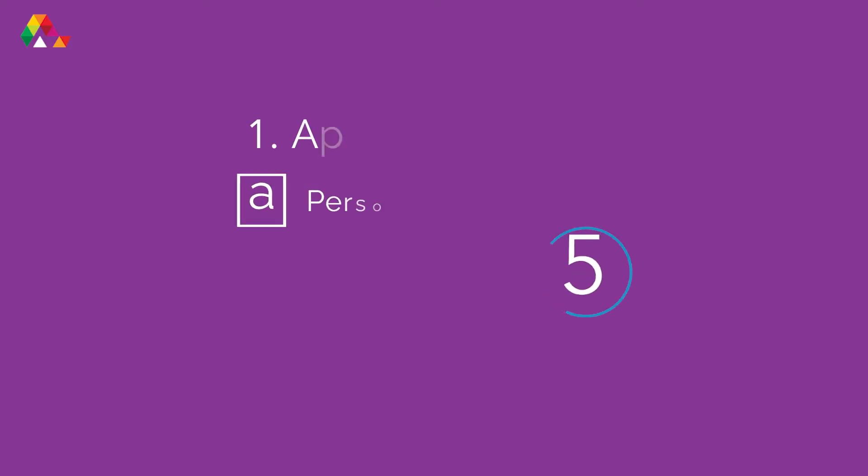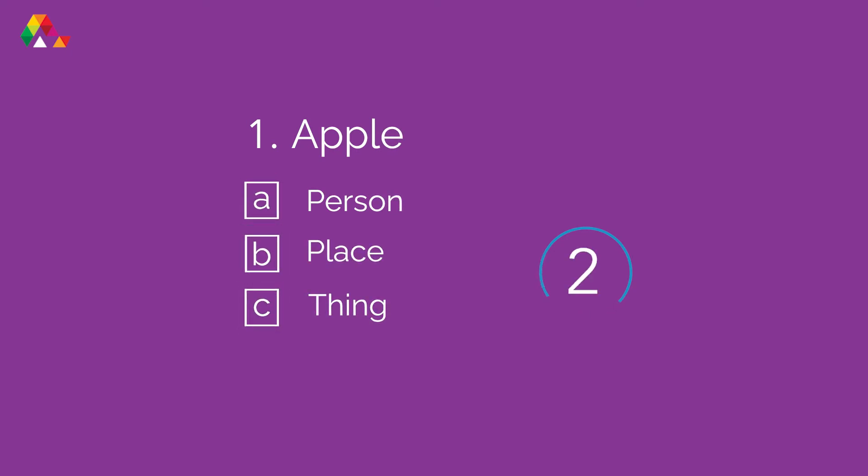Let's test your knowledge of nouns. I'm going to say a noun and you need to choose person, place, or thing. Ready? Number one: Apple. An apple is a thing.